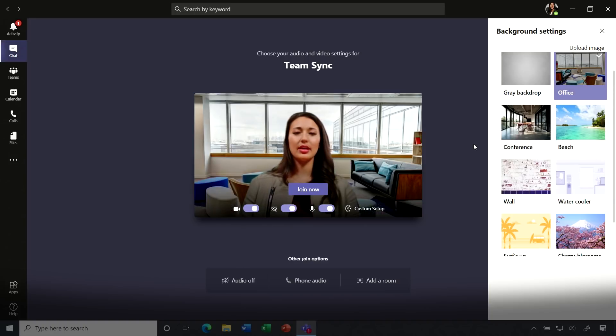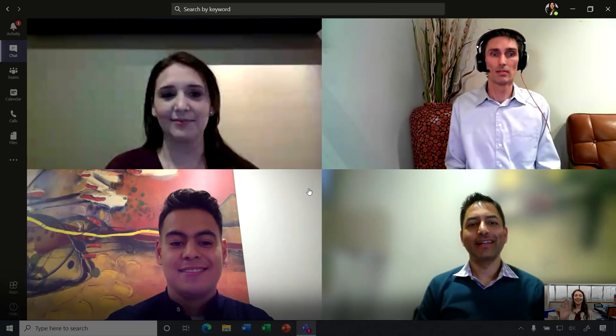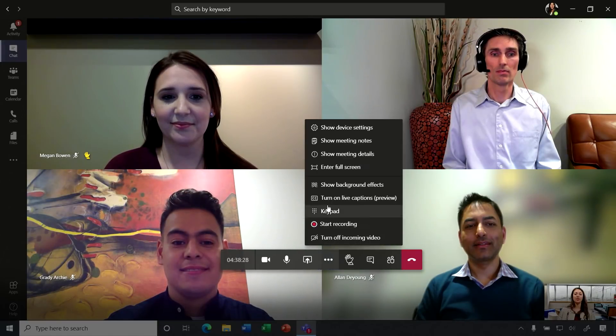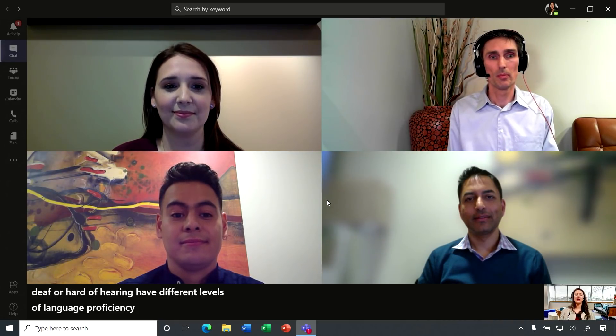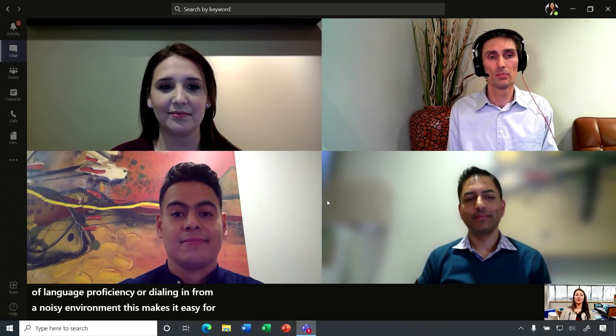But now we're ready to enter the meeting — I'm going to go ahead and join. Now we also want to make sure that meetings are inclusive for everyone. So while I'm in the meeting, I can go ahead and turn on live captions. We've built this feature for those who are deaf or hard of hearing, have different levels of language proficiency, or are dialing in from a noisy environment.